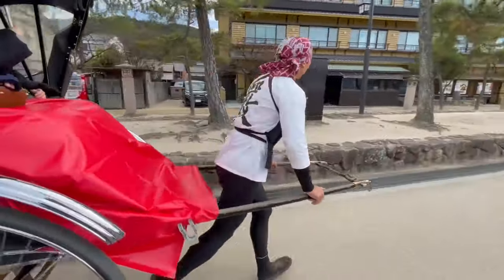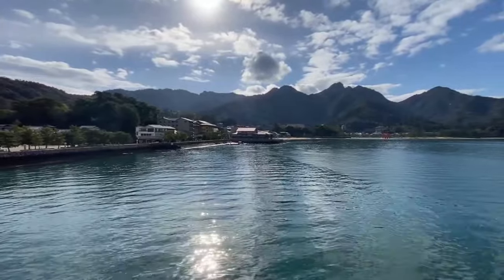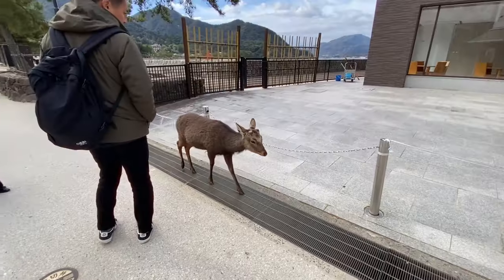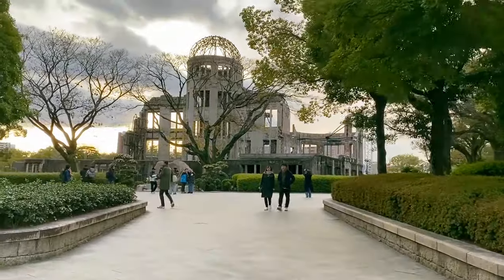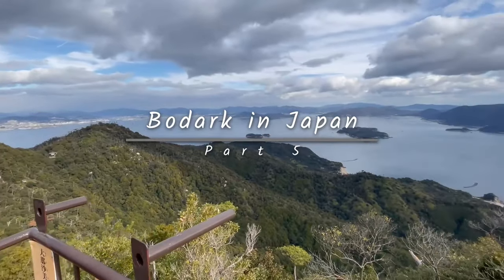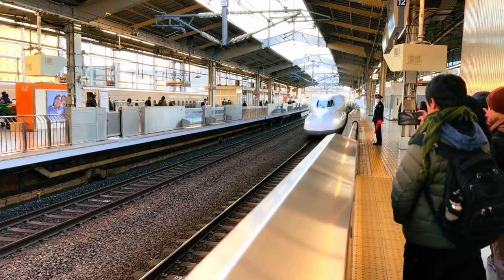Hey everyone, welcome back to another Bodark vlog. In this video we'll be spending a day in Hiroshima. The first place we'll be visiting is Miyajima, a nearby island off the coast of Hiroshima Bay, where we visit places such as Itsukushima Shrine and interact with the local deer population. After that we head back to Hiroshima to spend a quiet moment at the Hiroshima Peace Memorial Park. Alright, let's get this vlog started.